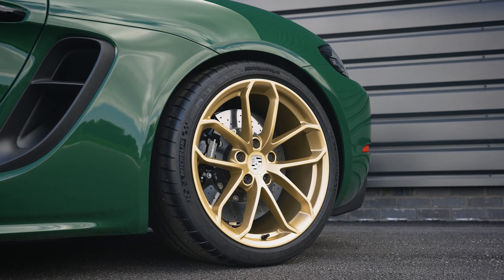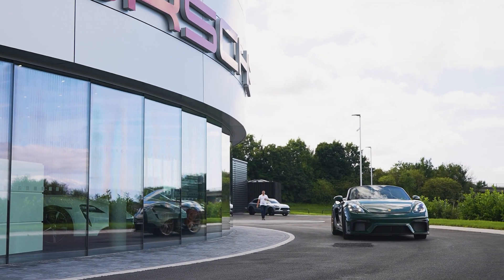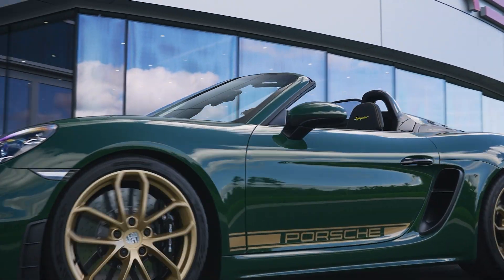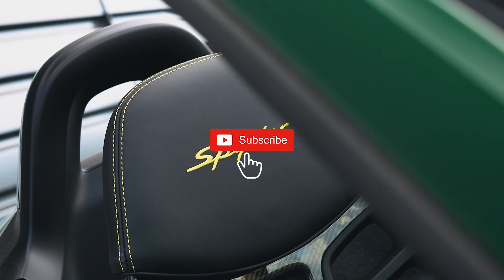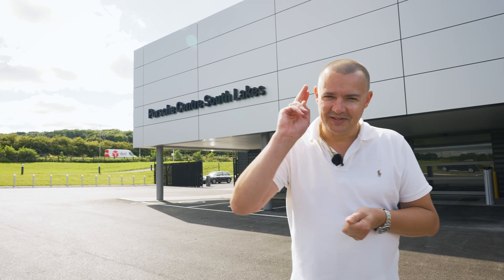So there we have it — the Boxster Spyder. I call it the colour-to-sample green machine in Irish Green. I'm just so happy with the spec of the car and how it's turned out. Special thanks to the guys at Porsche South Lakes for supplying the car and getting the allocation that I put in over two years ago. If you haven't done so already, please think about subscribing to the channel and get the notification bell on. As always, I'll see you next time.